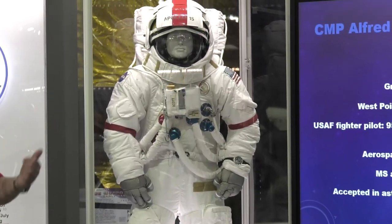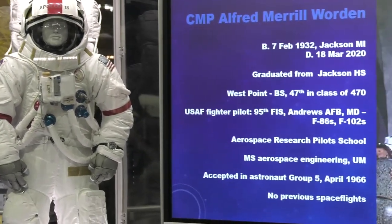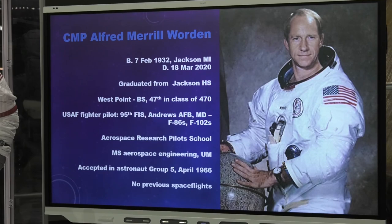Alfred Merrill Worden, the command module pilot, was born in February 1932 in Jackson, Michigan — another Michigan connection. He left us in 2020. He attended West Point and graduated 47th in a class of 470 — still upper 10%. Assigned to an Air Force fighter squadron, he flew F-86s and F-102s. Like Dave Scott, he wanted more, so he attended Aerospace Research Pilot School and earned his Master's in Aerospace Engineering at the University of Michigan. Worden was accepted into Group 5 in 1966 and was a space rookie at the time of this mission.